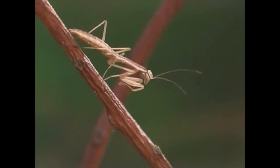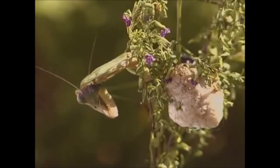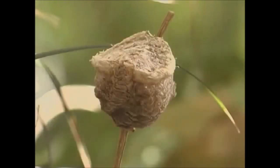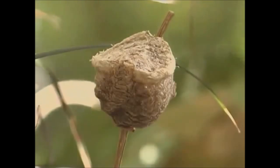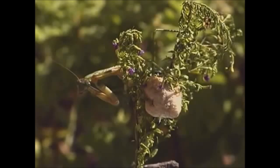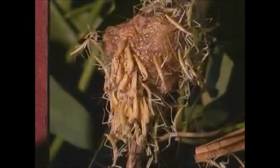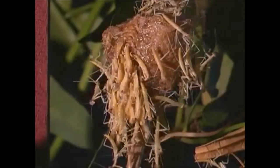The nymphs resemble the adult. After mating, female mantids like this Chinese mantis produce egg cases. An egg case can be about two to three centimeters in diameter, and there can be up to 400 mantis eggs in a single egg case. The female mantis attaches the egg case to branches, where it overwinters until spring arrives.